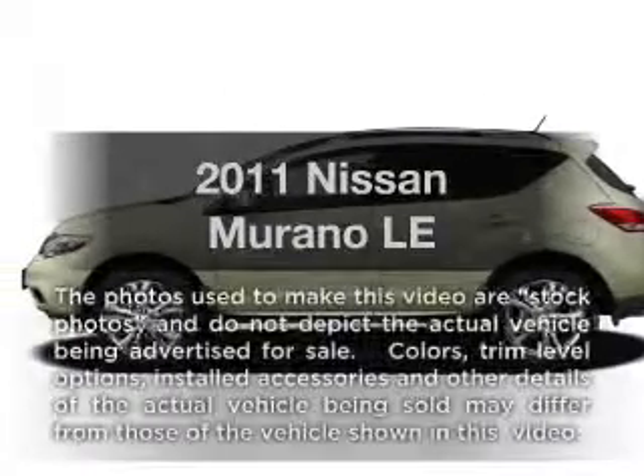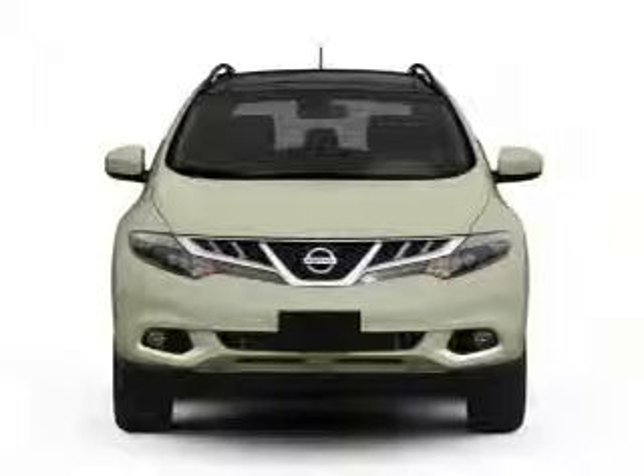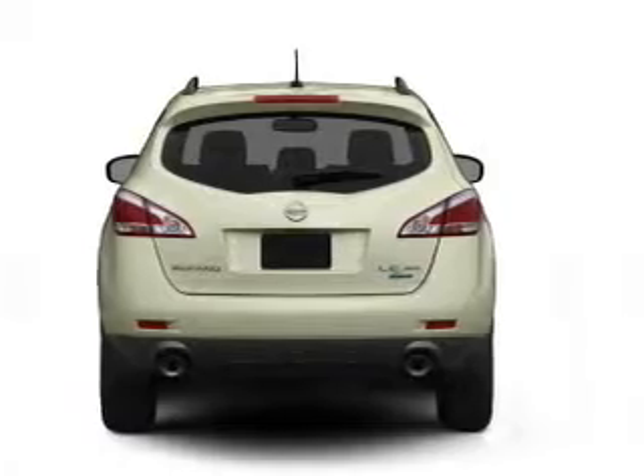Imagine yourself in this 2011 Nissan Murano. If you're looking for an automobile with great attributes, look no further. With a solid 6-cylinder engine connected to a smooth shifting automatic transmission.